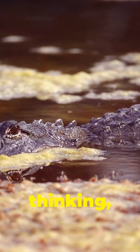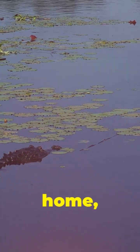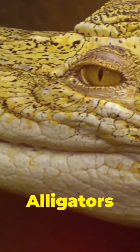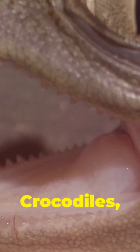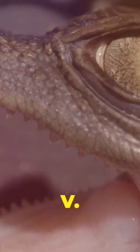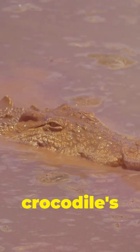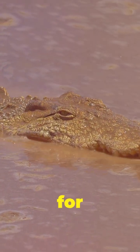You might be thinking, don't we already have alligators in Florida? And you'd be right. Both alligators and crocodiles call Florida home, but there are some key differences. First, look at their snouts. Alligators have a wide, rounded snout, like a big U. Crocodiles, on the other hand, have a long, pointed snout, like a V. This difference in shape reflects their preferred prey — the broad snout of the alligator is perfect for crushing turtles and snakes, while the crocodile's narrow snout is ideal for catching fish.